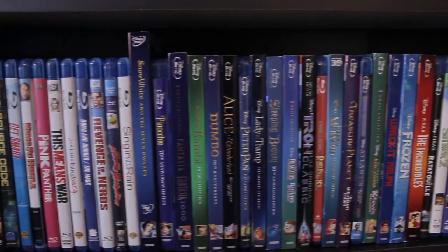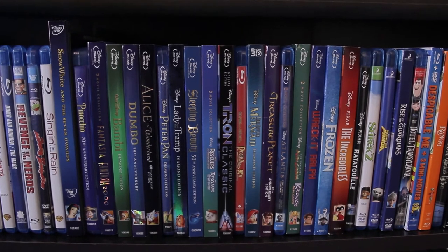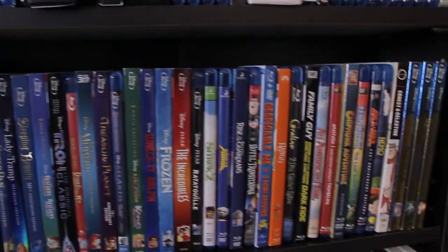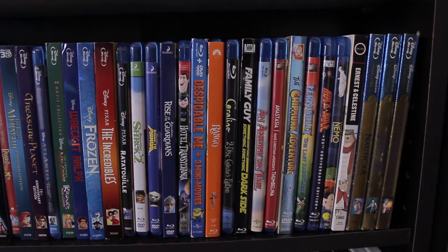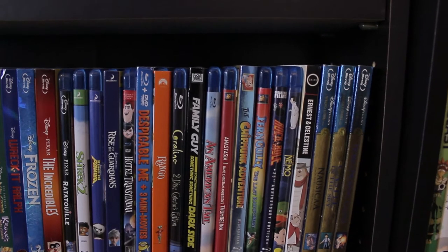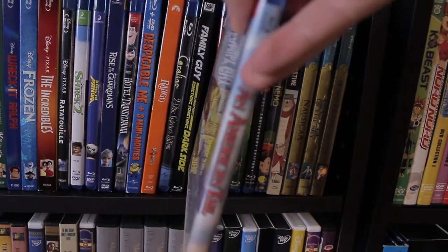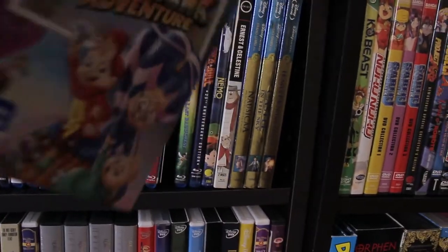Then we have my Disney collection, all on Blu-rays. This is about half of the entire Disney catalog. I've been meaning to get Cinderella, which is one of the only old ones I don't have. Then we have my other CGI animated films: Shrek 2, Kung Fu Panda, Rise of the Guardians, Hotel Transylvania, Despicable Me, Rango, and then Coraline — my favorite stop-motion film. Very happy to see An American Tail finally make it on Blu-ray. I'm still waiting for The Land Before Time.